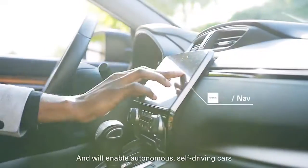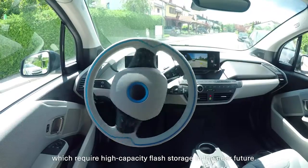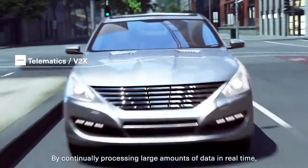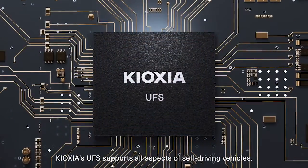This will enable autonomous self-driving cars, which require high-capacity flash storage in the near future. By continually processing large amounts of data in real-time, Kioxia's UFS supports all aspects of self-driving vehicles.